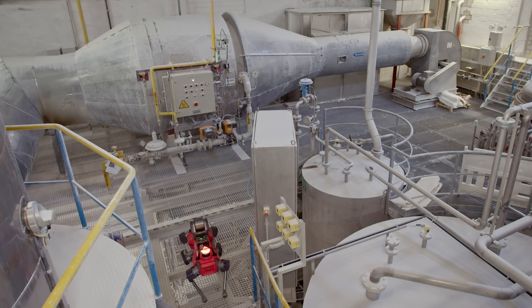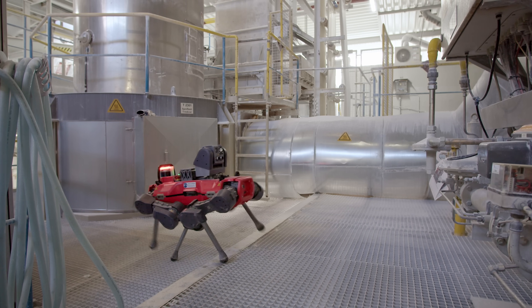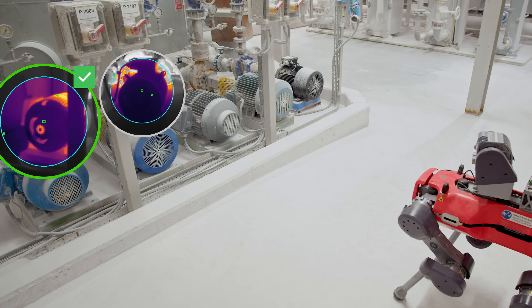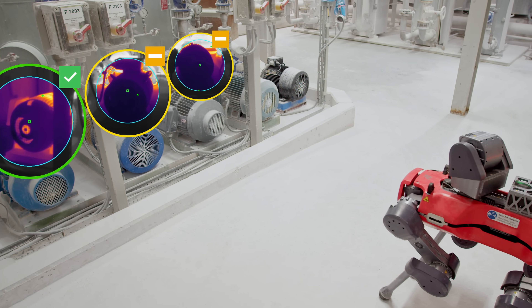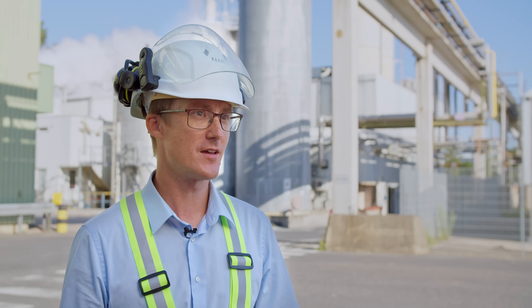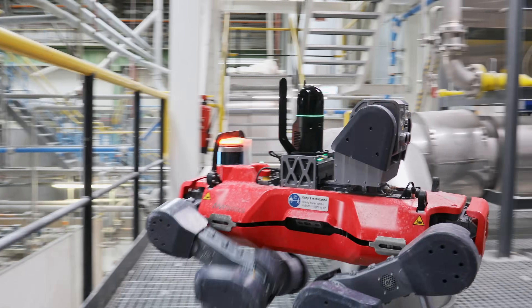It has a huge impact as it makes unpredicted or unnoticed maintenance failures predictable. With predictable maintenance activities you can increase production volume and prepare maintenance tasks better and more suitable for the business. And by that you increase revenue and you decrease costs.